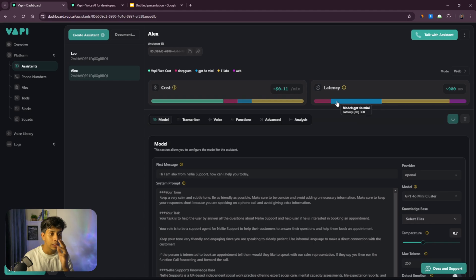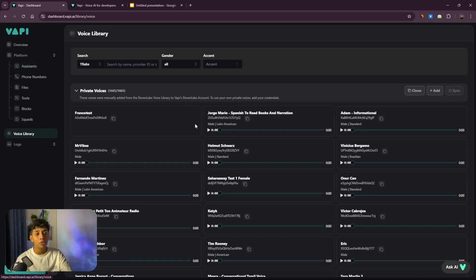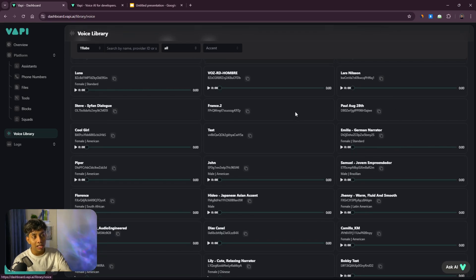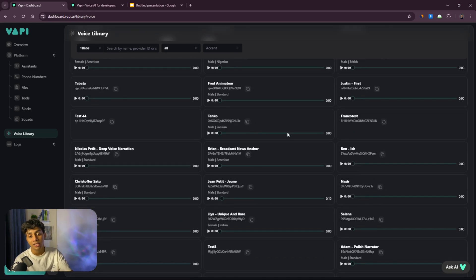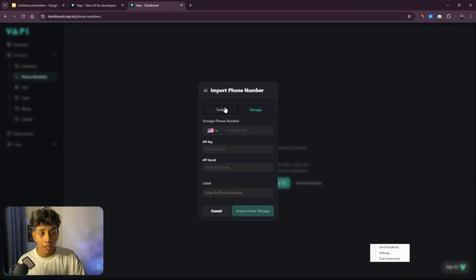Now for the voice — I selected 'Excel' which is my favorite, but you can choose any. If you go to the Voice Library you'll see hundreds of different voices to choose from — any accent you want, Indian, Spanish, whatever. Most of the setup is now done. Next, buy a phone number. You can buy one from wapi, but it has limitations. I prefer importing a phone number from Twilio or Vonage for more flexibility.